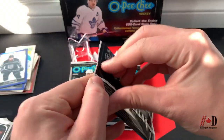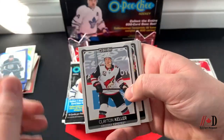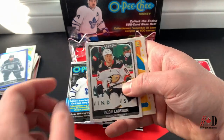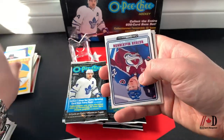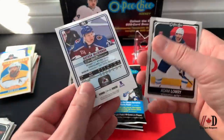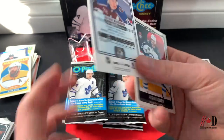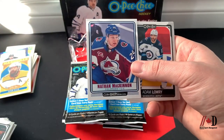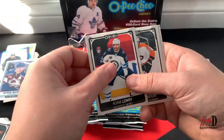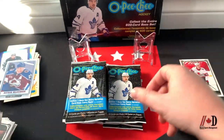Clayton Keller, Luke Kunin, Andrew Kopp, Jacob Larsson, Ryan Ellis retro. We've got a Nathan MacKinnon OPC Premieres — the full-size version — didn't remember these being in the set but there we go. Also Adam Lowry, Travis Konecny, Tage Thompson, and Carter Hart.